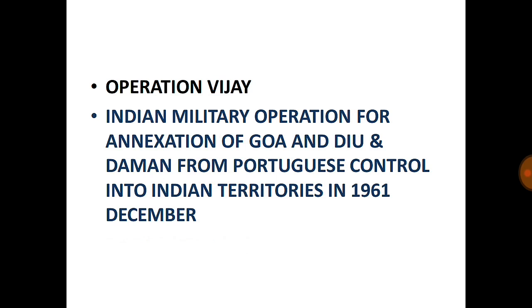Operation Vijay: An Indian military operation for the annexation of Goa, Diu, and Daman from Portuguese control into Indian territories. It was conducted in December 1961, and these territories were annexed into India through Operation Vijay.